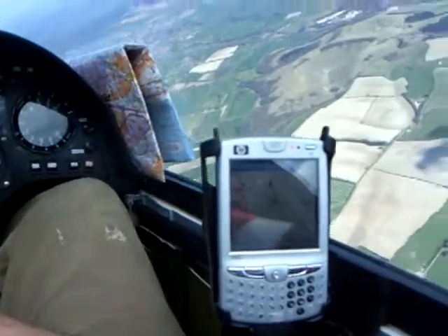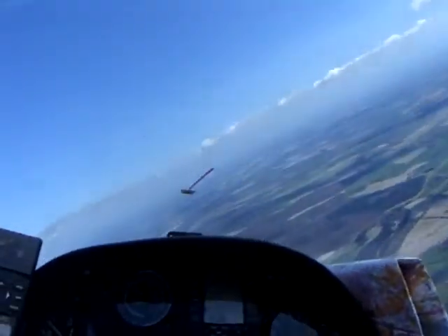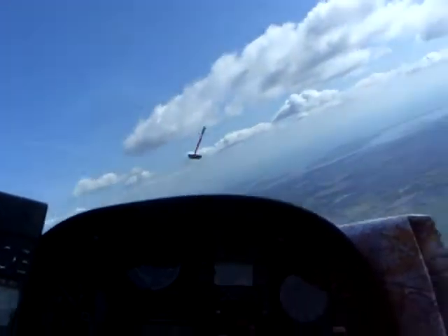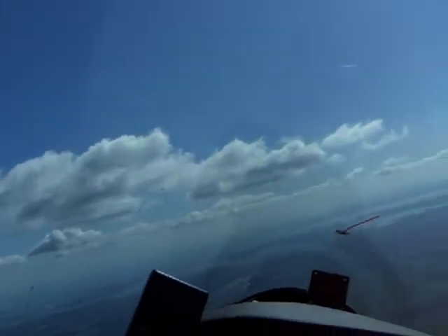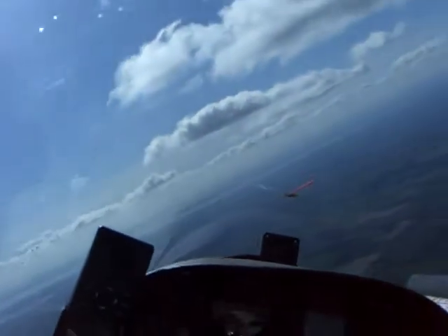I don't know if you can see the PDA showing how close we are to the airspace. We've got about 17 kilometres to run. There's a harbour — looks like the tide's out. In a six-knot thermal at the moment.